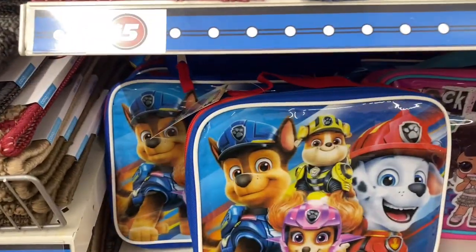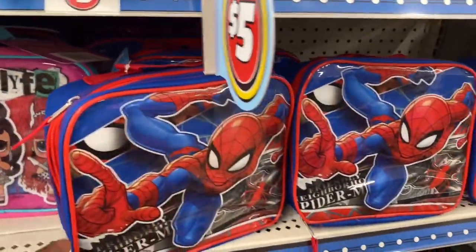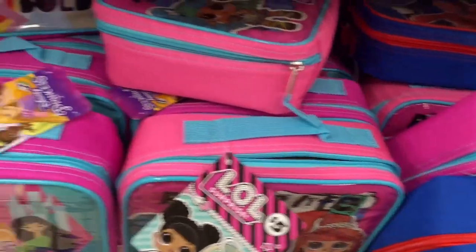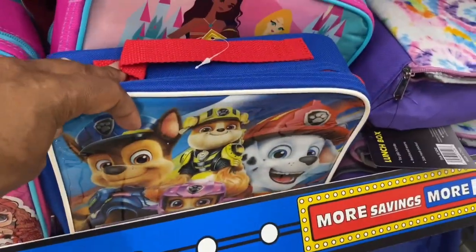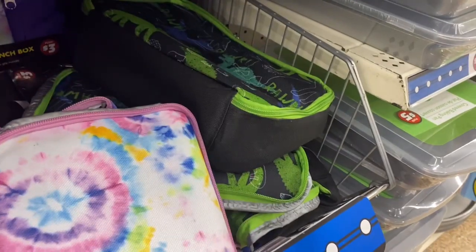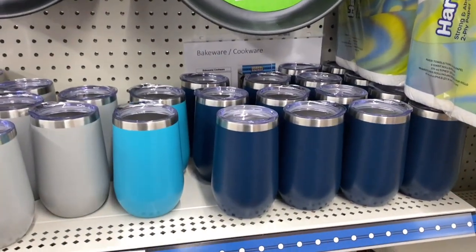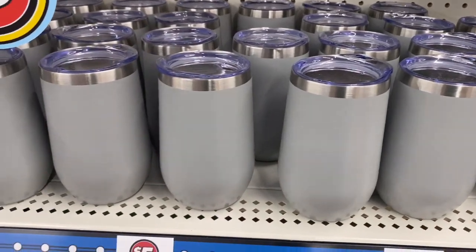To my surprise, they had lunch boxes — nice size, durable, five bucks. They had all types of characters: Spider-Man, Princess, LOL, Paw Patrol. For older kids they had dinosaurs and a tie-dye one. They also had these really nice tumblers — very nice. This is one way to definitely get your water in.